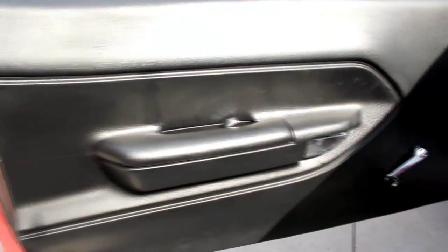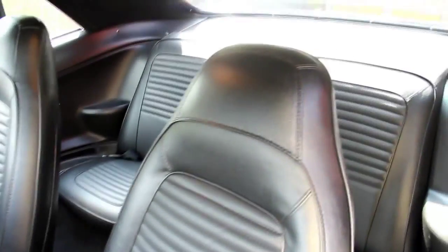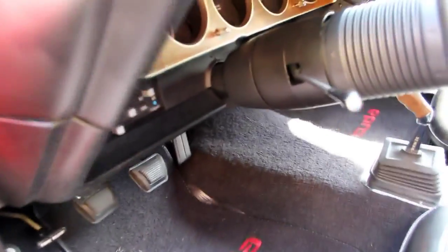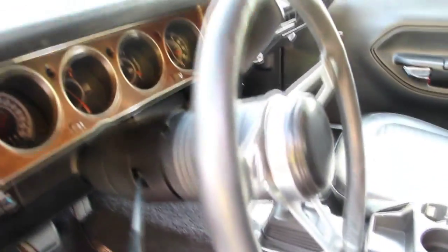Let's check out this interior. Look at the door panel — beautiful, everything looks brand new. The carpet, the dash pad, the steering wheel, the upholstery on the seats, that pistol grip shifter, the headliner, the dome lights working, all the trim around the back window, the back seat. We've got seat belts front and rear. The dash looks fantastic. This is one gorgeous car inside and out.